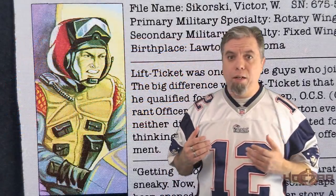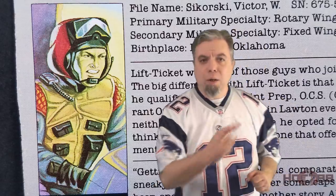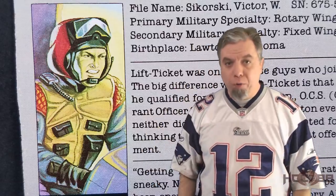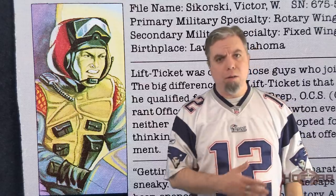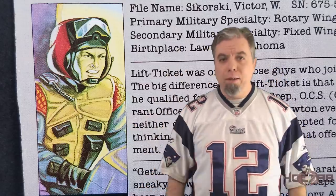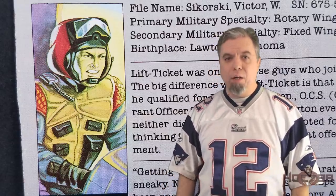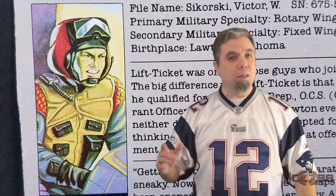The pilot of the Tomahawk was Lift Ticket. He is the first, and as far as I know, the only Joe from my home state. He's an Okie from Muskogee — or really, from Lawton, which is not anywhere near Muskogee. The point is, he's from Oklahoma. Let's see if an Okie can fly a whirlybird. HCC 788 presents Lift Ticket and the Tomahawk.